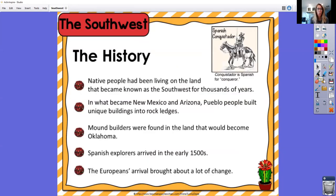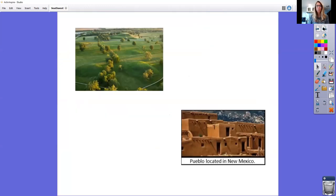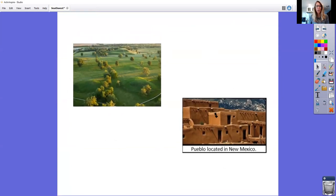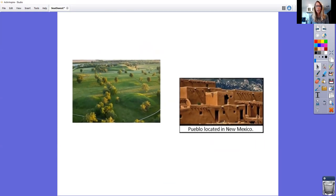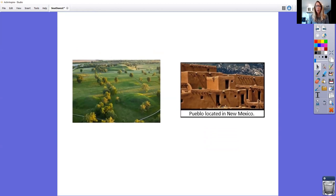Here's a little history of the southwest region. The native people had been living on the land that became known as the southwest for thousands of years. In what became New Mexico and Arizona, the Pueblo people built unique buildings into rock ledges. Mound builders were found in the land that would become Oklahoma. Then the Spanish explorers arrived in the early 1500s, and their arrival brought about a lot of change to those four states. Here are some photos of what the Pueblos' homes looked like — located in New Mexico, those are called adobes, mud and clay homes that are multi-level.